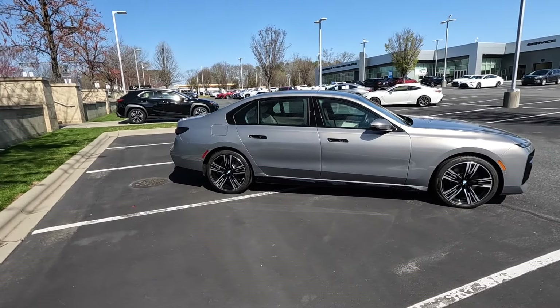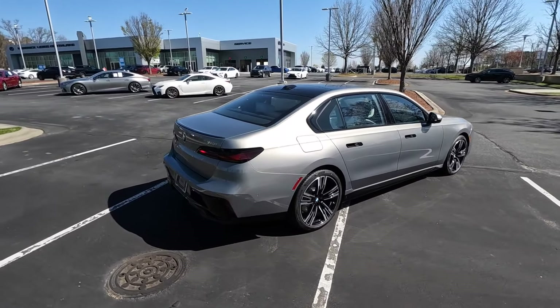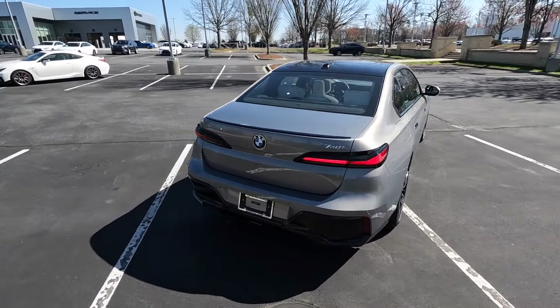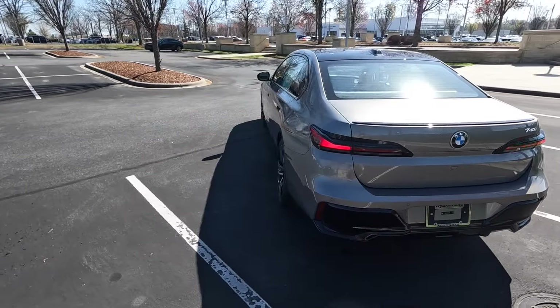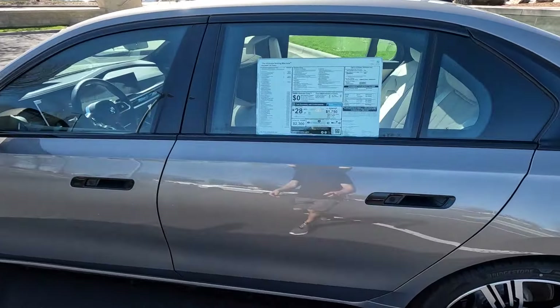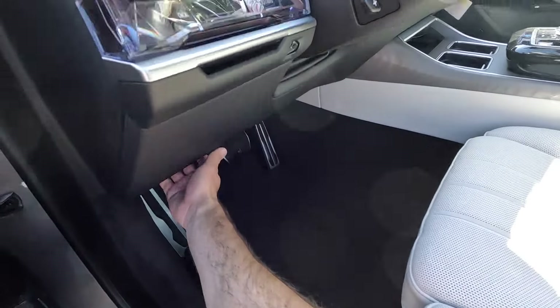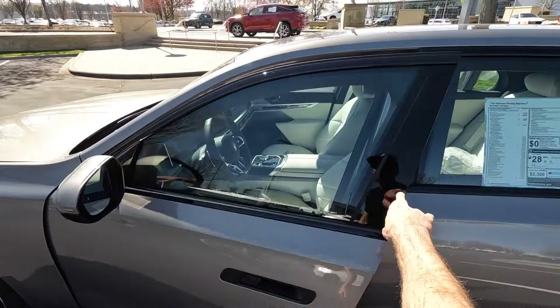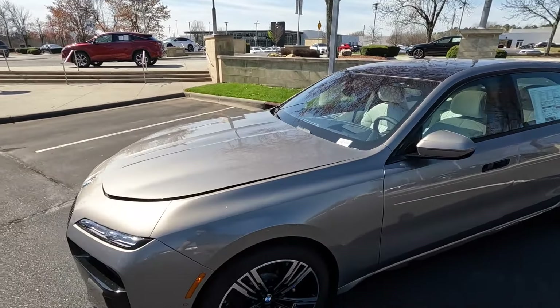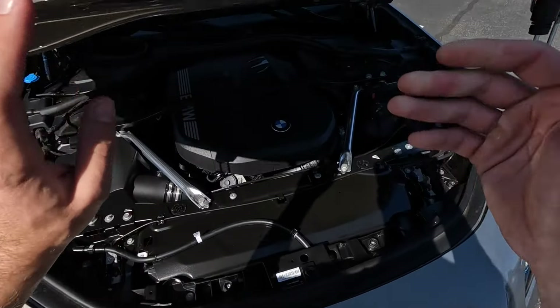Hey everyone, welcome to the channel. Today we get to take a look at the 2024 BMW 740i. This one's finished off in Oxide Gray Metallic and the MSRP is just over $111,000. We have around eight grand worth of options for this particular 7 Series, so we have a lot of awesome features to go over for this very luxury-focused sedan.